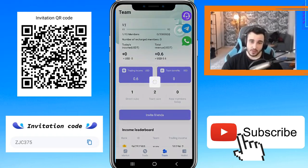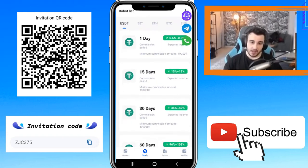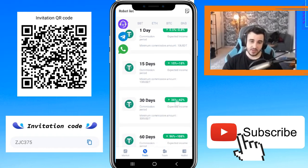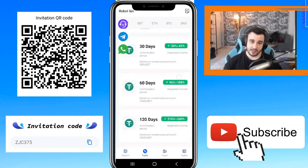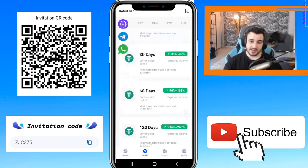There's a Robot List section — this is about staking. If you stake your money for more days, you can get more commission. For example, the expected income is shown here: if you stake for one day you can get 0.5% to 0.8% profit. The minimum commission amount is 10 USDT. For 16 days, the minimum is 2,000 USDT but the expected income is very high — between 96% and 108%.